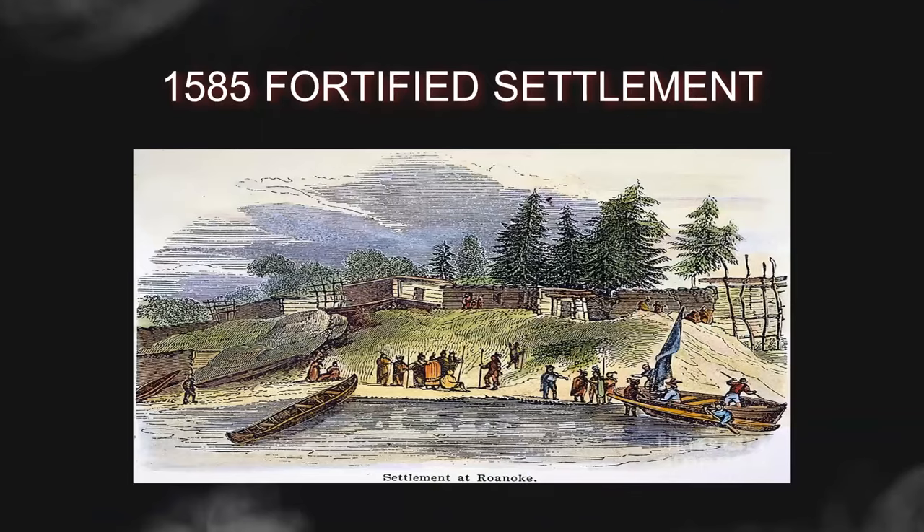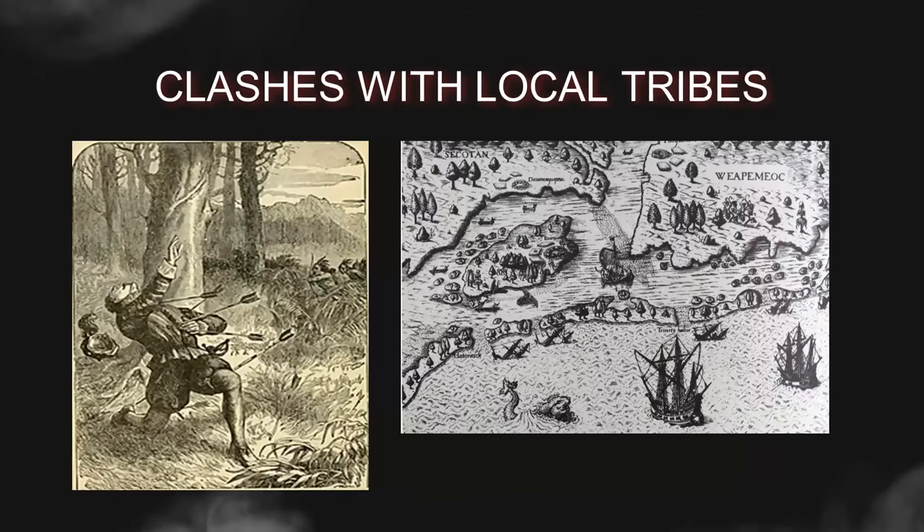Buoyed by these positive reports, Raleigh organized a second expedition in 1585. This time, he placed Ralph Lane in charge. This expedition consisted of around 108 men and aimed to establish a fortified settlement on Roanoke Island. However, the mission faced numerous challenges from the start. The colonists encountered difficulties with the local Native American tribes, particularly the Secotan and the Croatans. While some tribes were initially friendly, relations quickly deteriorated due to misunderstandings, cultural clashes, and conflicting interests. As tensions escalated, the colonists resorted to using force, which strained relationships with the Native population and made their situation even more precarious.